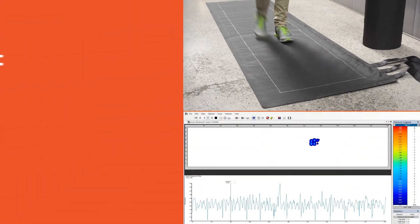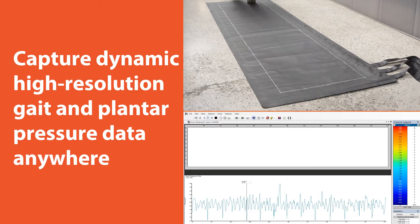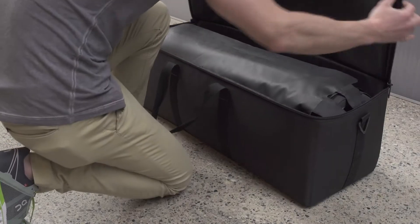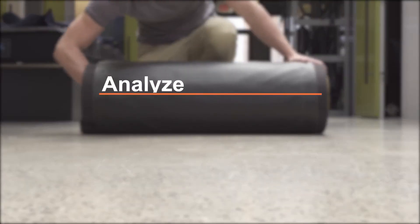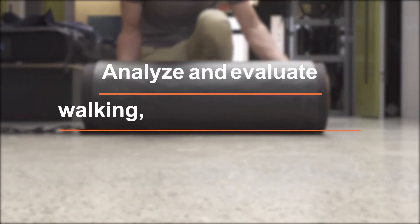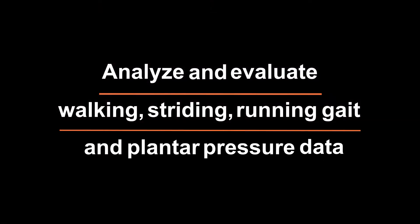Capture dynamic, high-resolution gait and plantar pressure data anywhere. Xsensor Technologies' walkway sensor provides an accurate way to analyze and evaluate walking, striding, and running gait and plantar pressure data.